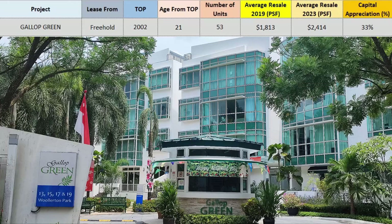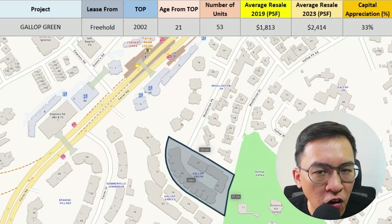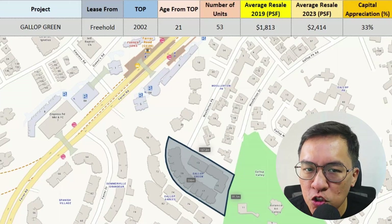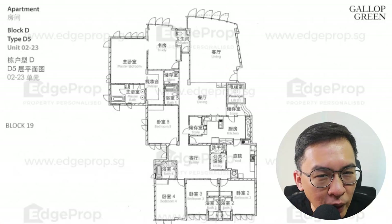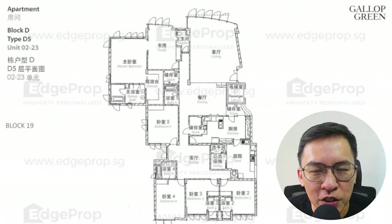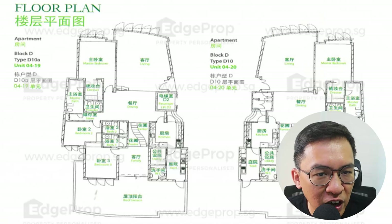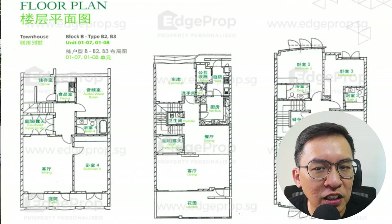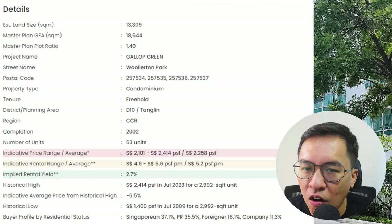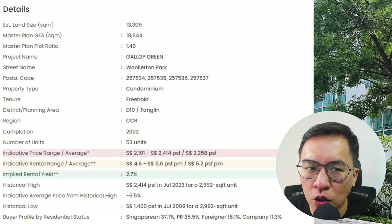Gallop Court is another condo that is relatively unknown to most. It's located hidden along Wollington Park, off Farrer Road. This 53-unit condo TOP'd in 2002 and is about 21 years old. The unit sizes are scary huge — as good as any landed property. If you can afford a home here, you must be somebody. A significant number of buyers are PRs or foreigners who are not eligible to buy landed, so they choose this condo as their home instead.